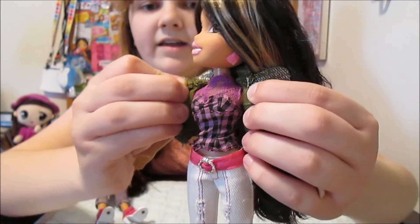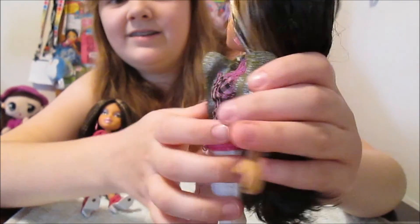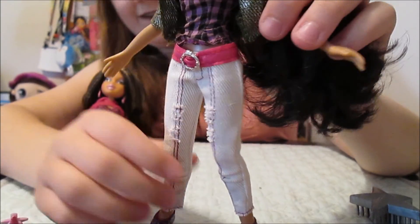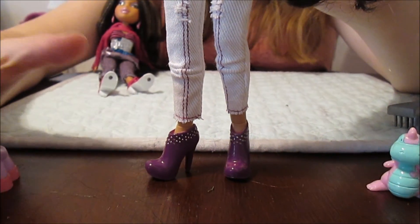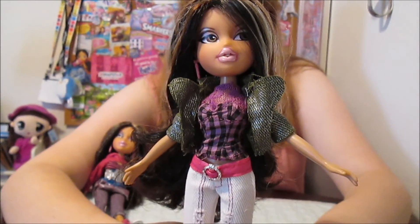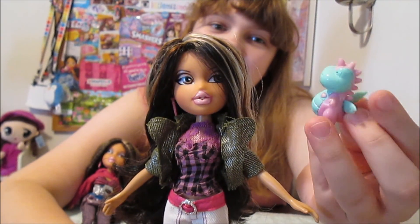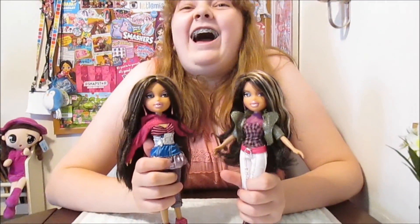And underneath she's got a sleeveless tank top with a lacy top and a kind of plaid print. Check out her white jeans with rips and a little leather pink belt — that is adorable. She's got purple heels with studs, another classic shoe of the era. Oh, and she came with this little dragon — check out the wings, they're squishy! This is such a cute little accessory. I cannot believe I have these. They're so amazing, they're just beautiful.